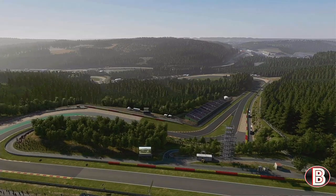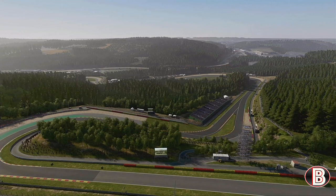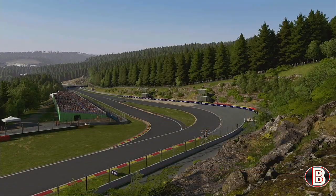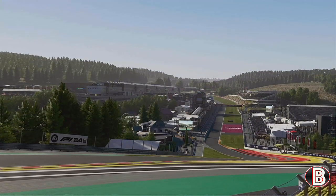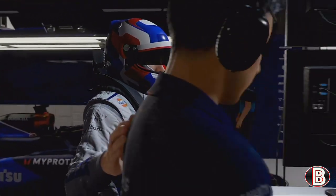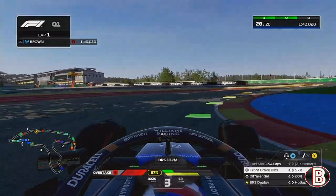Hello and welcome to my F1 24 driver career mode. Here today for part 15, the Belgium Grand Prix. It's the final round before the summer break and it could be a championship-defining weekend for Max Verstappen. We're coming now to qualifying.